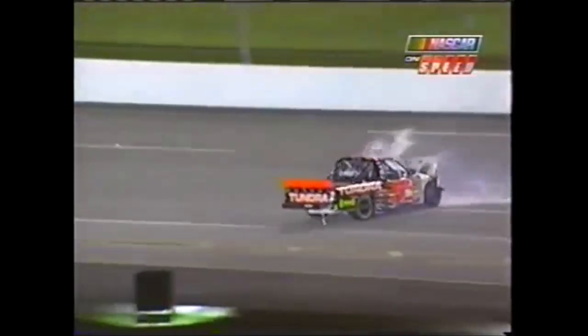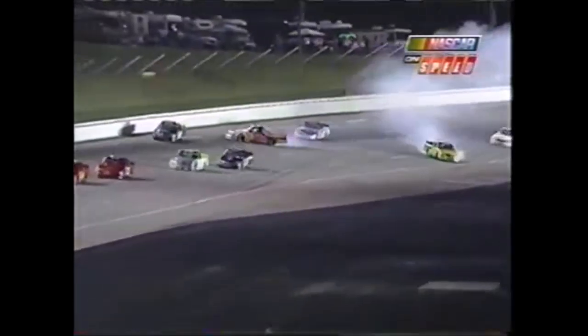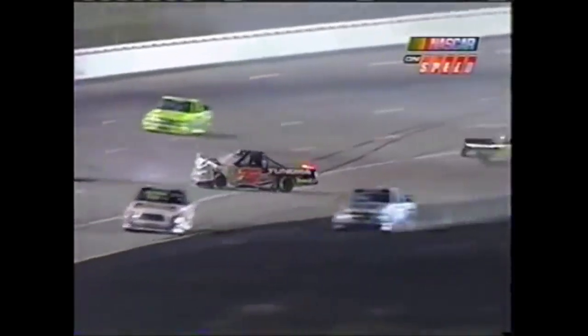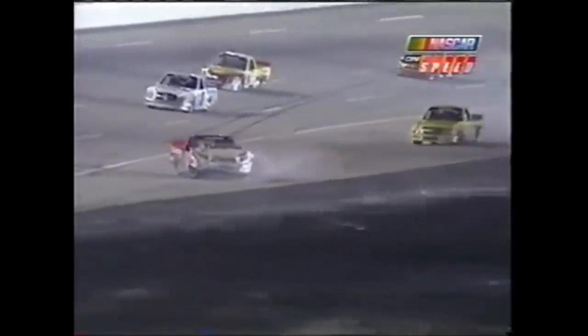Brad Keselowski goes to the wall here to avoid both of these trucks and drives right through. Great job by Brad Keselowski because Mike Skinner came up to the wall. Brendan Gaughan did a good job getting by underneath Mike Skinner. There was a little bit of contact with somebody on the inside — looked like maybe Rick Crawford. You see Mike Skinner make some contact and back down off the racetrack. That's Bill Lester coming by in the 22 Toyota.